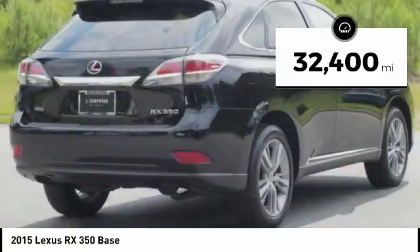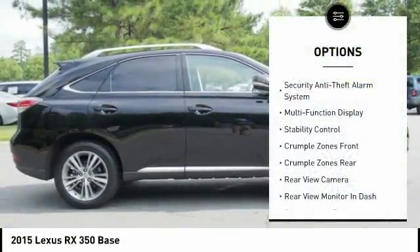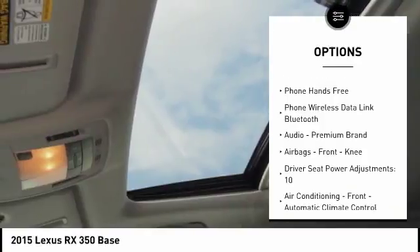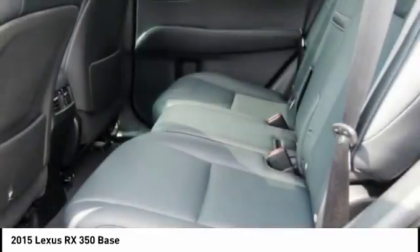This vehicle has less than 35,000 miles. Here are some of this vehicle's great options: stability control, traction control, power steering, cruise control, airbags, front knee airbags, power brakes, compass, trip computer, clock, and child safety locks.